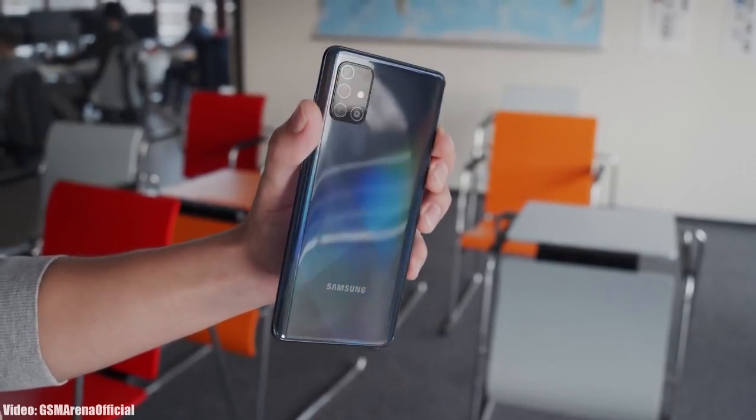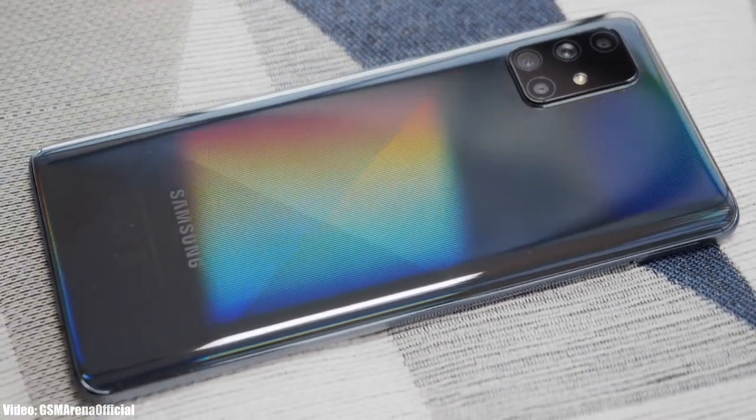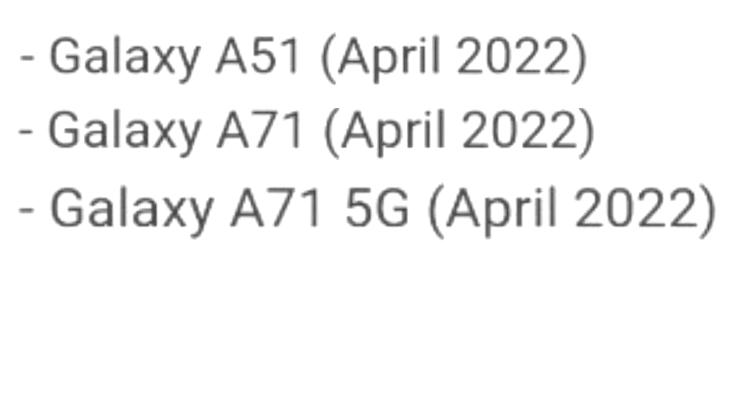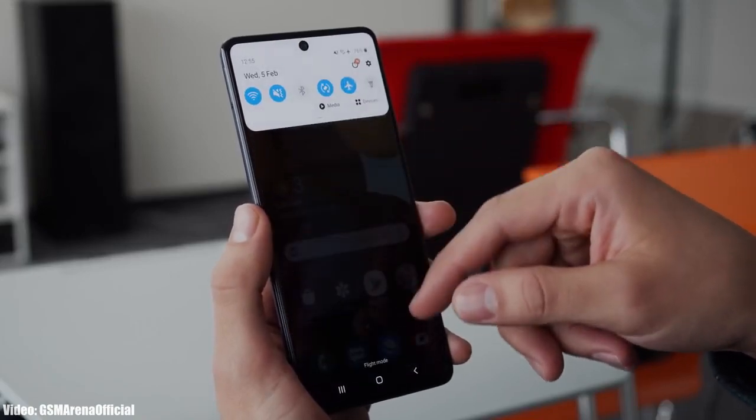Samsung has released the official Android 12 update based on One UI 4.1 for the Samsung Galaxy A71. This update was initially scheduled to be released in April according to the roadmap, but it's good to see Samsung releasing it on time. If you have the Galaxy A71 and haven't got the update notification, don't worry — you will get it within a few days.